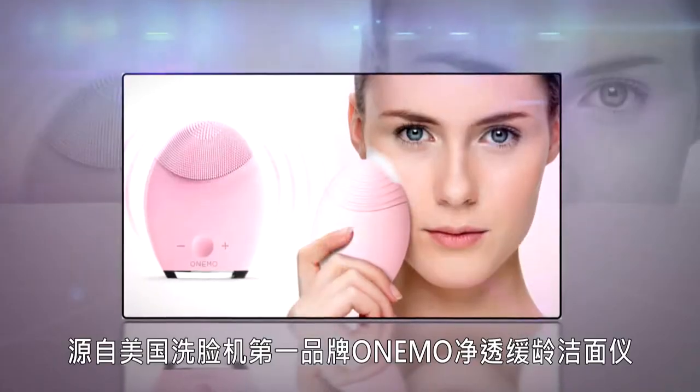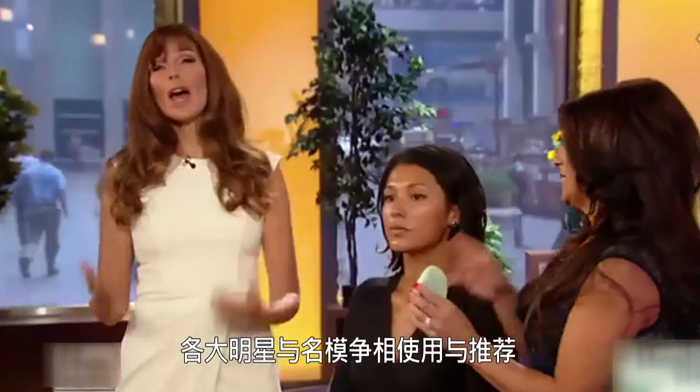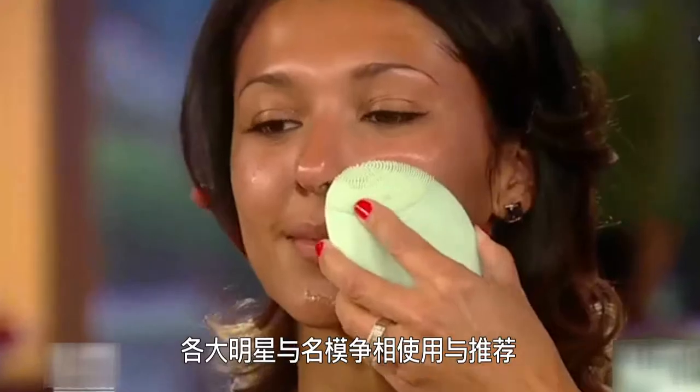Long term use of these products will result in severe varicose veins in your face, so beware. OneMo is the leading brand in facial cleansing machines. It comes from the USA and is recommended by a myriad of movie stars and supermodels.